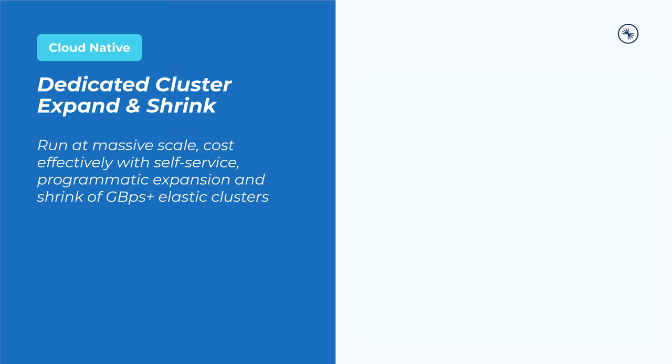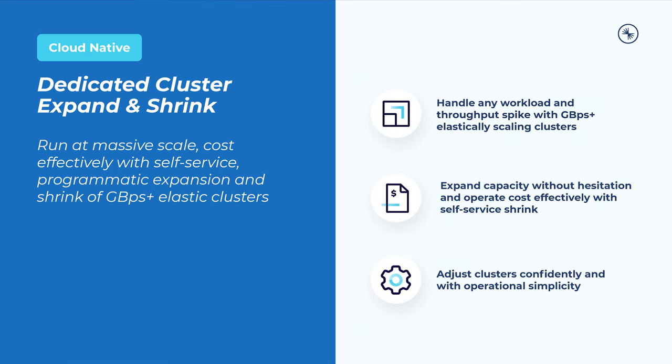Within our cloud-native pillar, customers using gigabyte per second plus throughput dedicated clusters now have the ability not only to expand their clusters dynamically to handle load, but also to shrink their resources once peak traffic has passed in order to manage costs. Businesses across every industry face the challenge of ensuring their services remain highly available at all times, no matter what. The scenarios causing traffic spikes are sometimes foreseeable, maybe tied to a holiday or planned event. However, more often than not, these spikes are unpredictable. Either way, data systems are expected to scale seamlessly, up when you need them and back down when you don't.